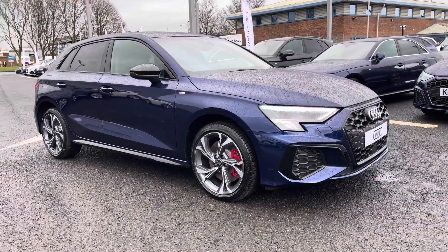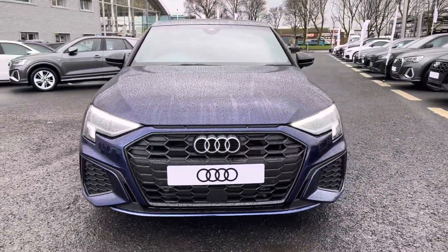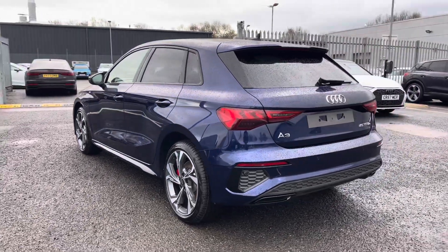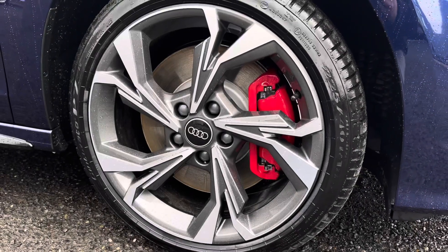Here we have this stunning example of an A3 Sportback S Line Competition 45 TFSI finished in the Navara Blue paintwork. Under the bonnet you'll find a 1.4L petrol engine as well as a 13kWh battery producing 245ps, delivering that via the 7 speed S-Tronic gearbox with the electric motor putting out 37 miles of range.